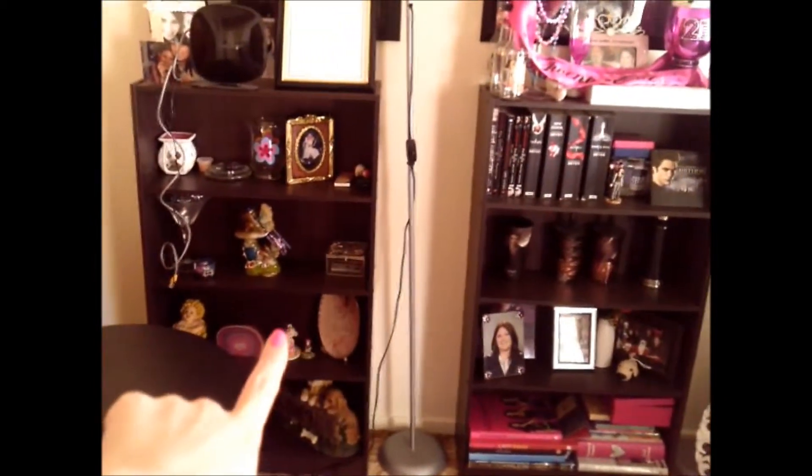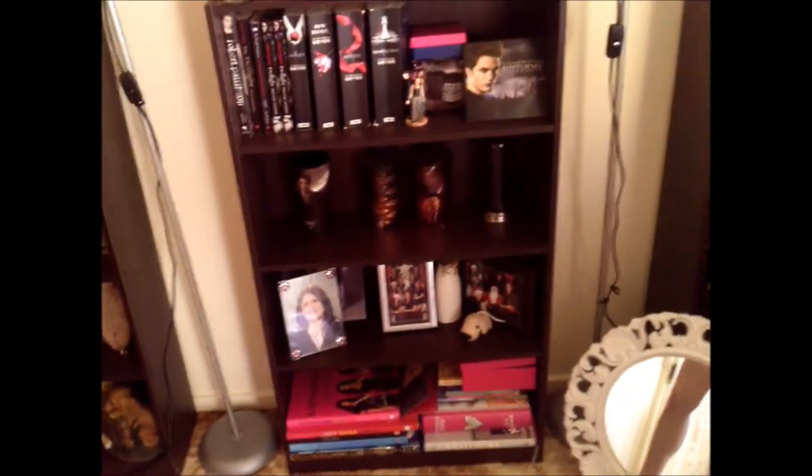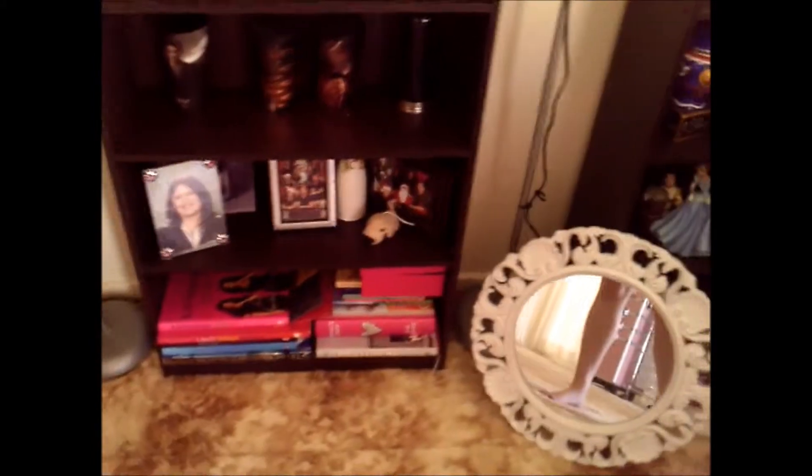I moved one of the shelves that used to be over there — we just moved it over there. Now that's got like all my special stuff. This has got all my Twilight stuff because you guys know I am a huge Twihard — thumbs up if you guys are Twihards! And just some photos down there.